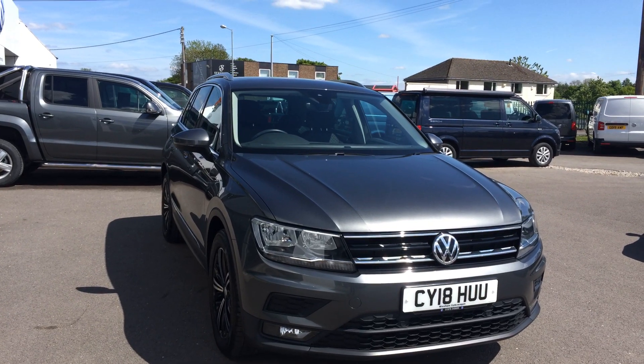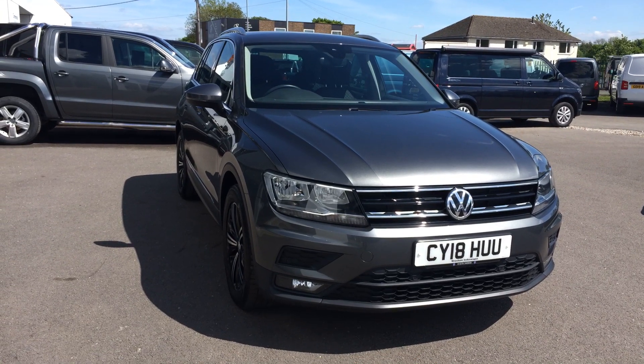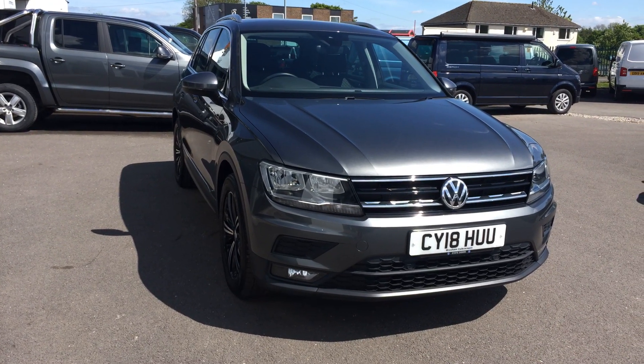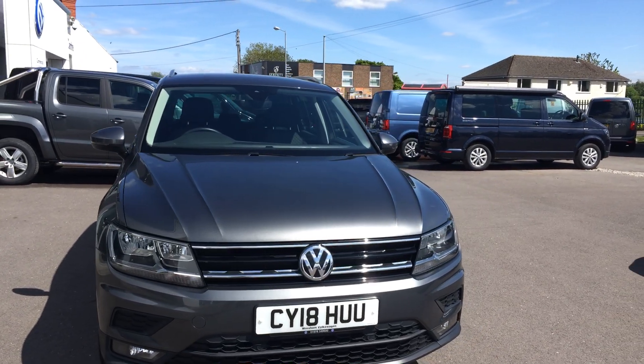Hi, I'm Phil Sadler, sales executive here at Wrexham Volkswagen. I'm going to show you around our Volkswagen Tiguan — this is the 1.4 petrol, 150 brake horsepower SE Navigation that we have on sale, finished in grey metallic paint.